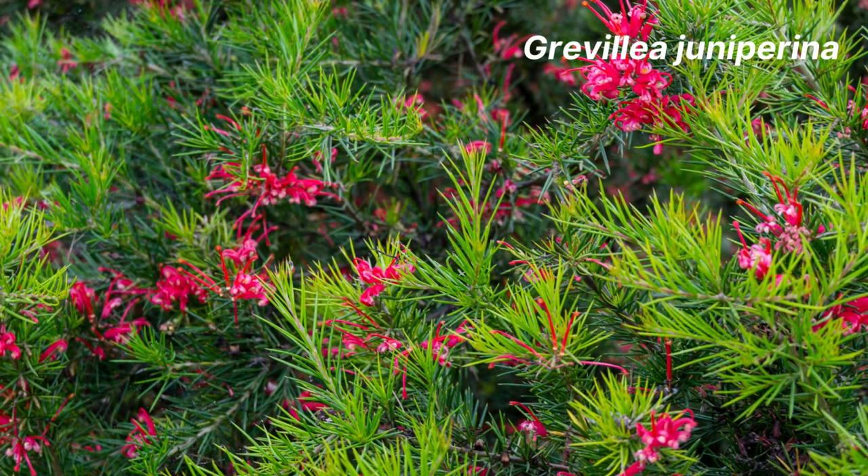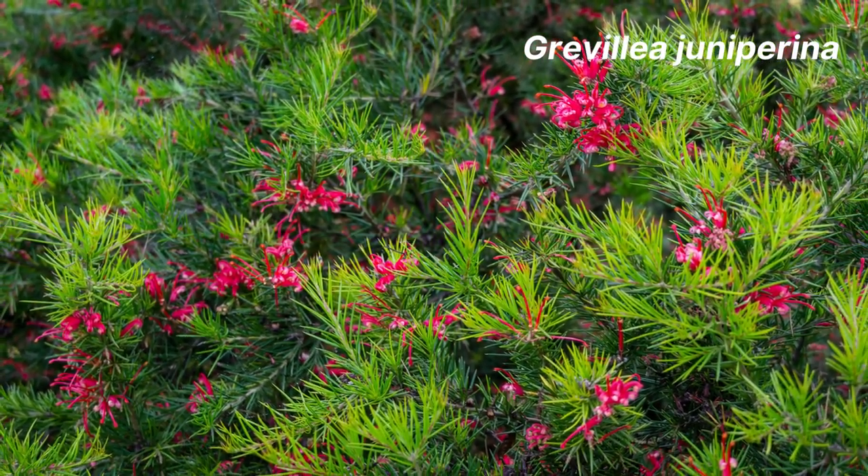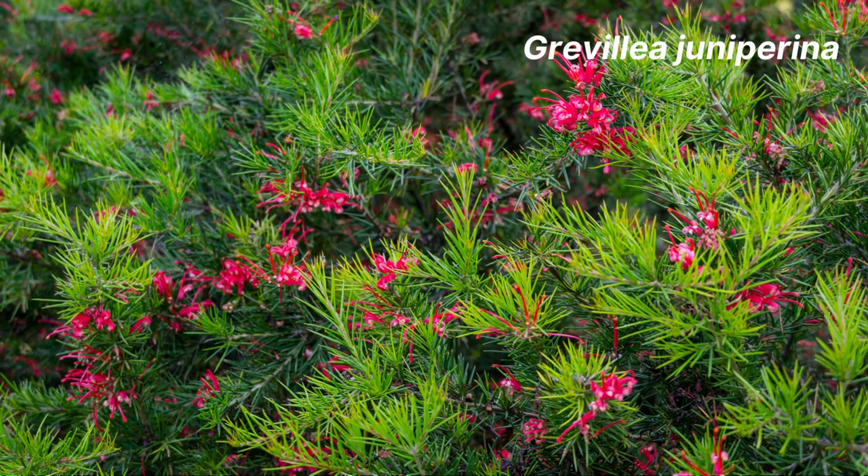Next, we have Grevillea juniperina. This popular species is ideal for screening as it has prickly foliage — it provides great shelter for small birds, and the lovely spider flowers range in colour from yellow to pink and red. These appear over winter and spring. This species can also be grown as a hedge because it responds really well to regular pruning.